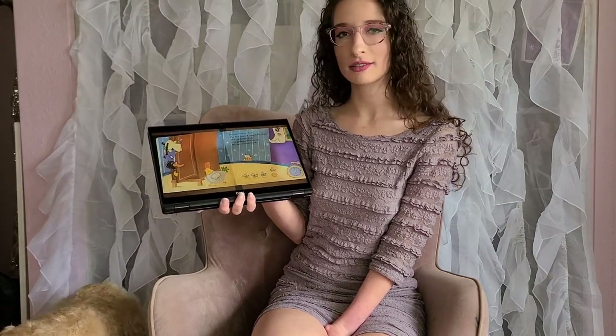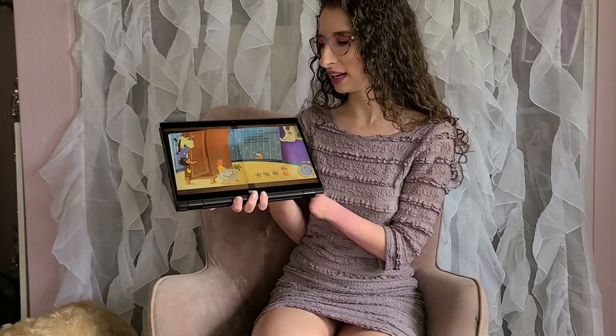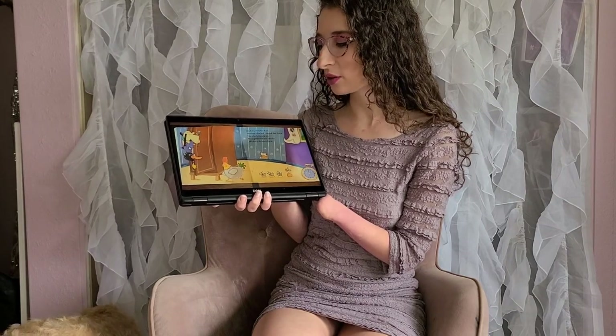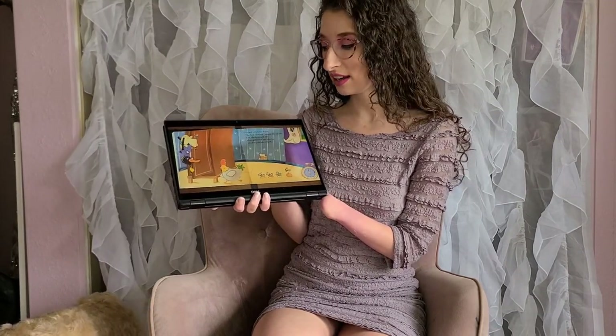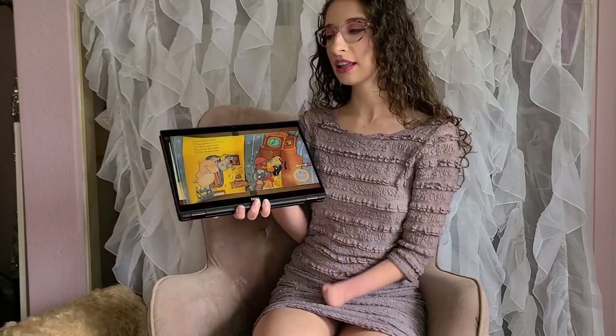So looks like that little clock there is getting a little bit crowded, doesn't it? Because now we have a duck, we have a cat, we have a dog, we have a bee, and now we have a chicken and her little chicks. A lot going on in there.